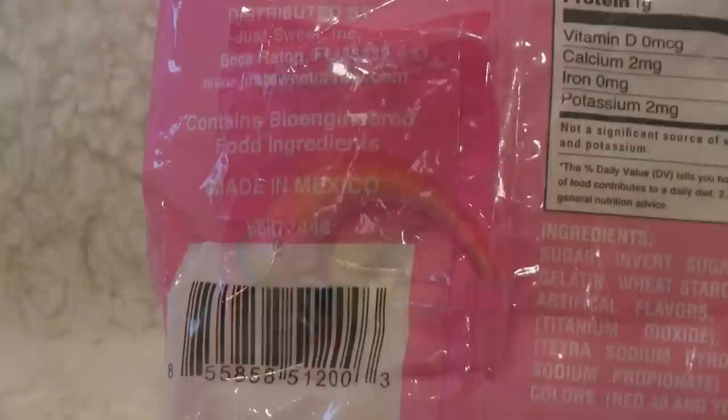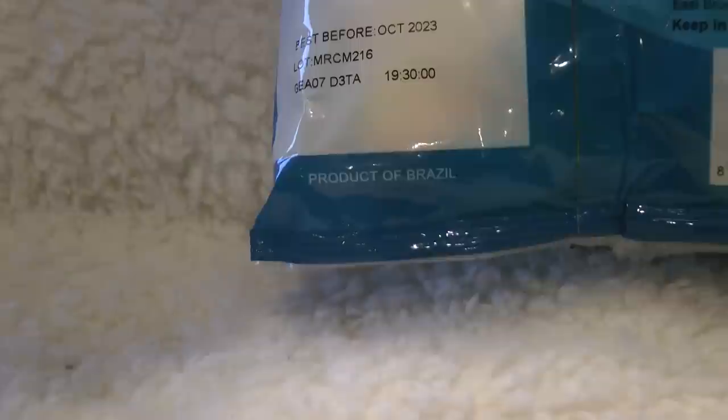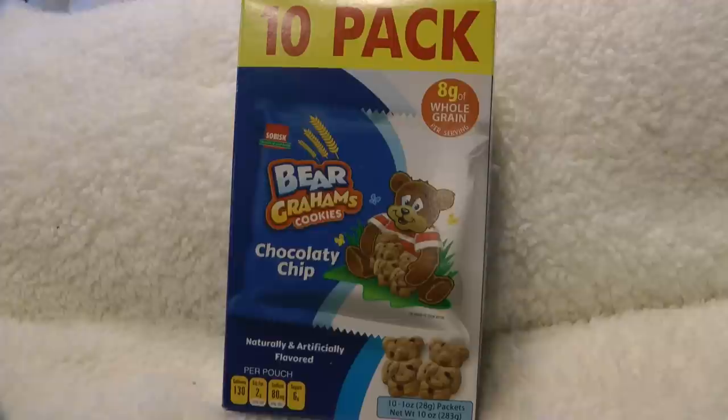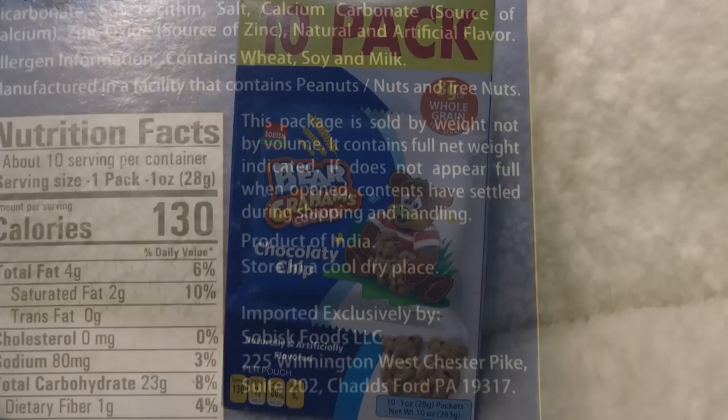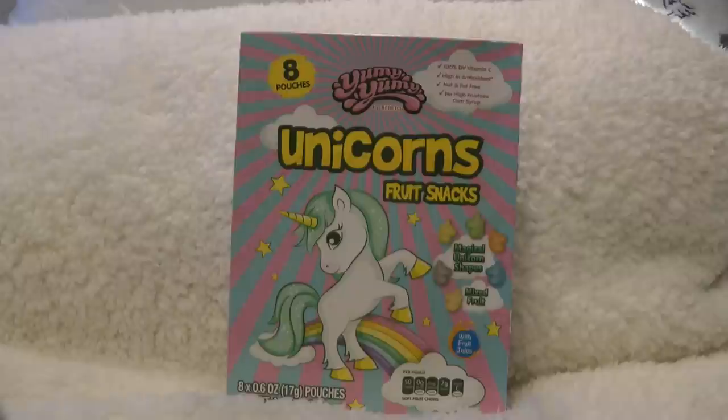Marshmallow rainbow twists — they had one one time that said unicorn poop or something — anyway, these are made in Mexico. Another package of magical marshmallow twists, just a different color, and they are a product of Brazil. Bear graham cookies, chocolatey chip — these are great, it's only $1.25 for 10 little packs of cookies, which I think are quite yummy and my grandchildren like them too. These are a product of India. Unicorn fruit snacks — it says yummy yummy, and my grandchildren think that they are. Should they eat them every day? No. But are they fun for a treat? Yes.